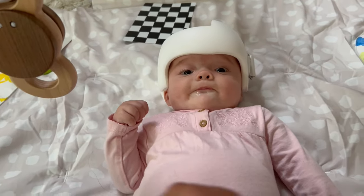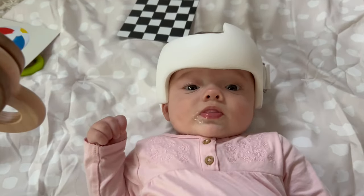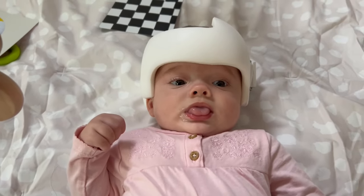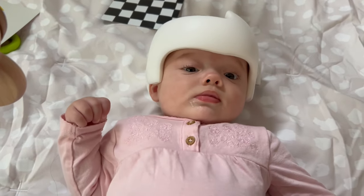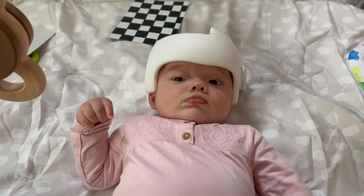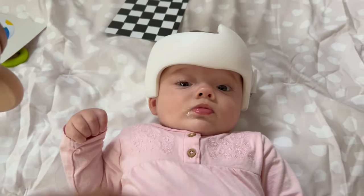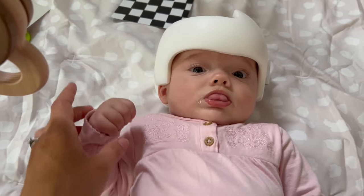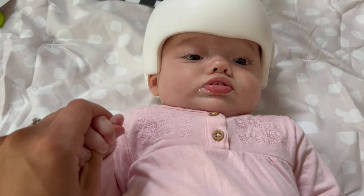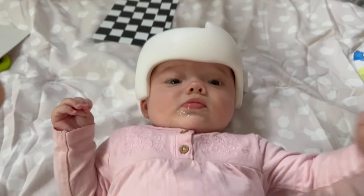Today is day four of the helmet. It's Monday and we got it last Friday, and Avery's been doing great in it. We did the first two days checking every three to four hours to make sure there weren't any heat rashes or sensitivities. She had a couple, but they would always go away within half an hour. After the first two days, we just keep it on 23 hours a day. Yesterday we took it off for one hour in the evening to do bath. She sleeps in it just fine — it took a day or two to adjust, but now she sleeps pretty good.